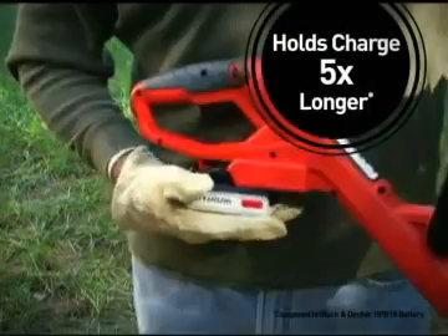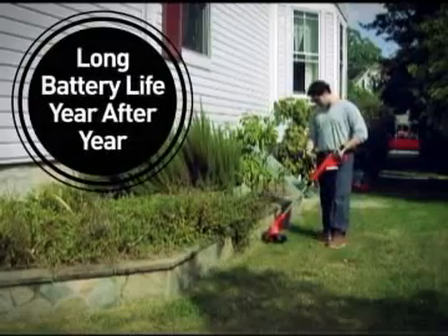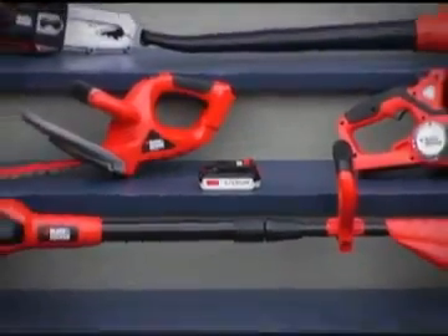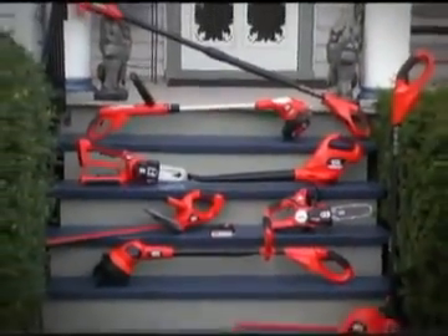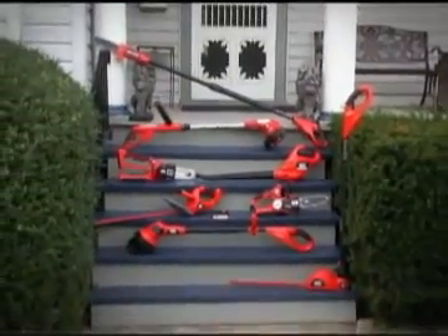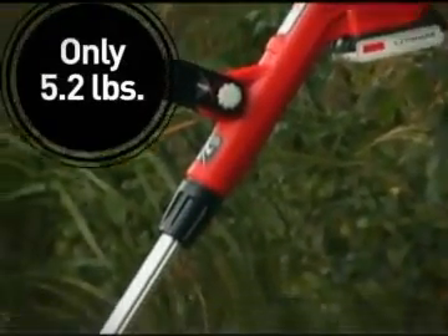The lithium battery system with smart charge technology holds a charge up to five times longer and delivers long battery life year after year. And this one battery works with eight different lithium outdoor tools, so you can tackle a variety of tasks without extension cords, messy gas, or fumes.